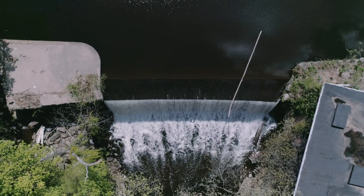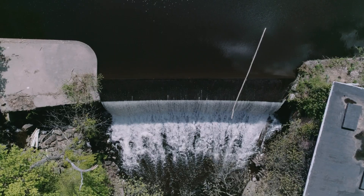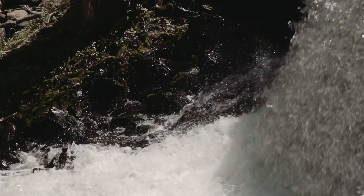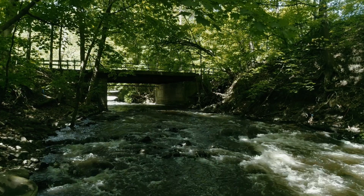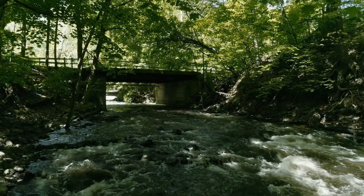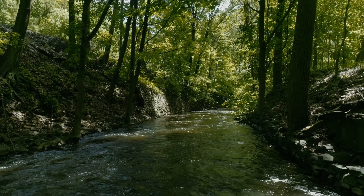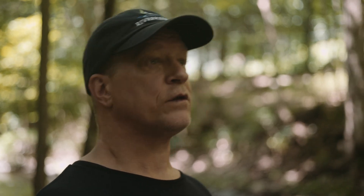The first problem with dams is they bisect habitat. They block historic flows of water, they block sediment, and they block nutrient flow. All of these are important for food chains all along the reaches. Dams have to be maintained — you have to constantly repair them, and somebody has to pay for them. It's generally more expensive to repair a dam than to remove it.